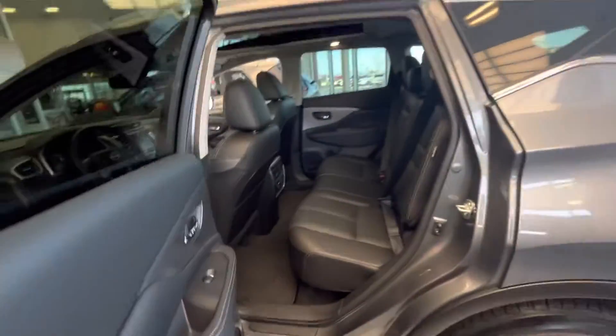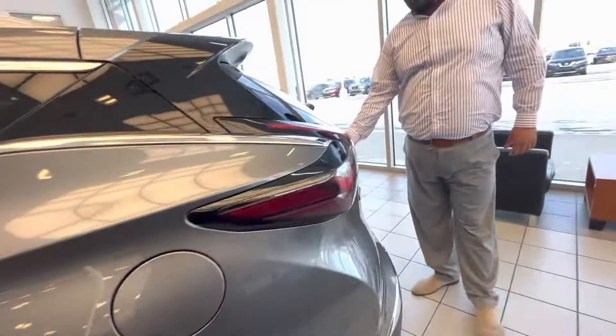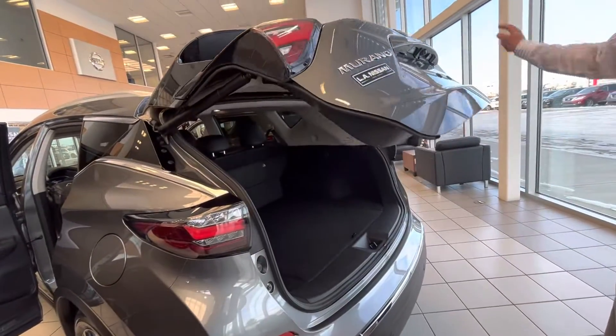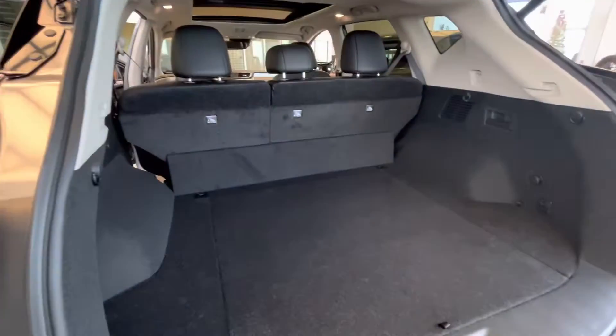Moving on to the back here, tons of space for your passengers — that comfort and luxury does continue on as well. Nice zero-gravity seats. This one does have your motion-activated lift kit along with the power lift kit as well. LED tail lights, proximity sensor in the back, tons of space for cargo or any storage that you may have.